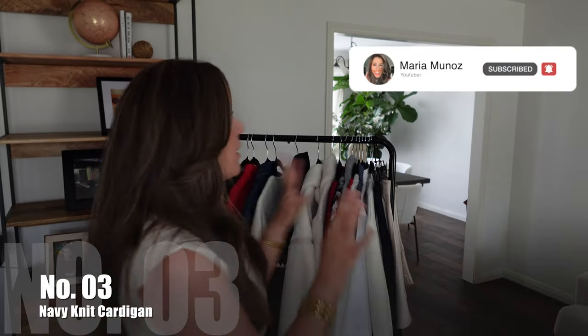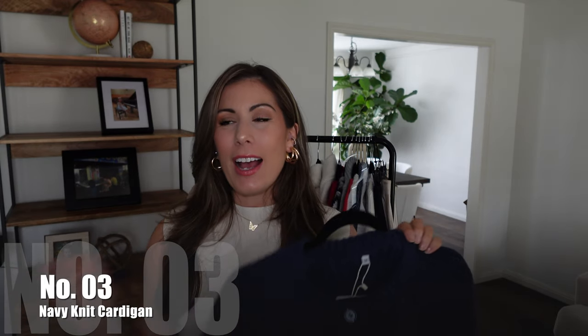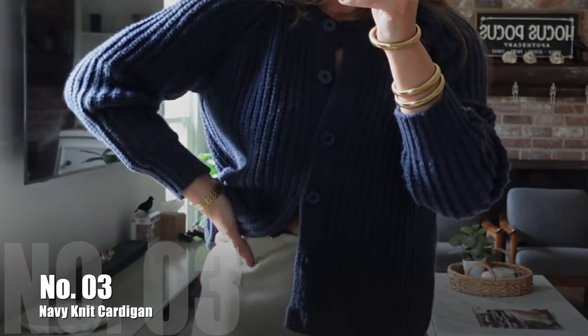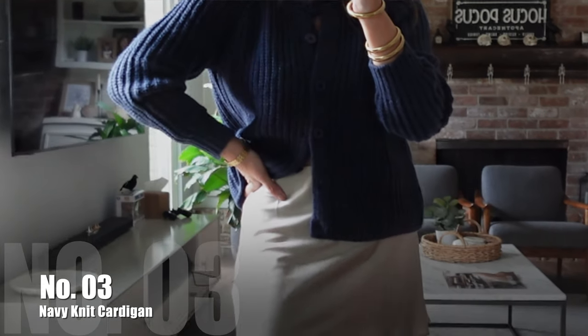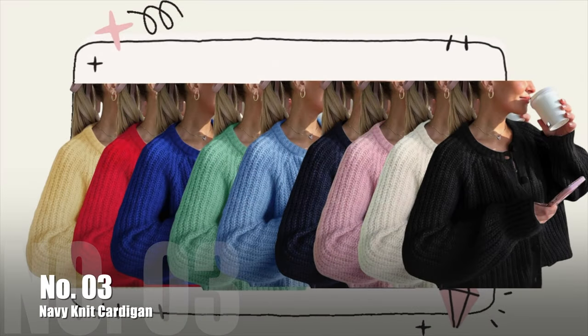My next item is a cardigan. Upon closer inspection, I almost thought I got the same one twice, but they're actually from different Amazon sellers. The first one is this one here — it's definitely inspired by something you'd find at Sazon, which I love but is a bit pricier. This is a chunkier crochet cardigan, a nice simple piece you can wear for fall and winter. I got it in navy, size medium, and it comes in a ton of colors.